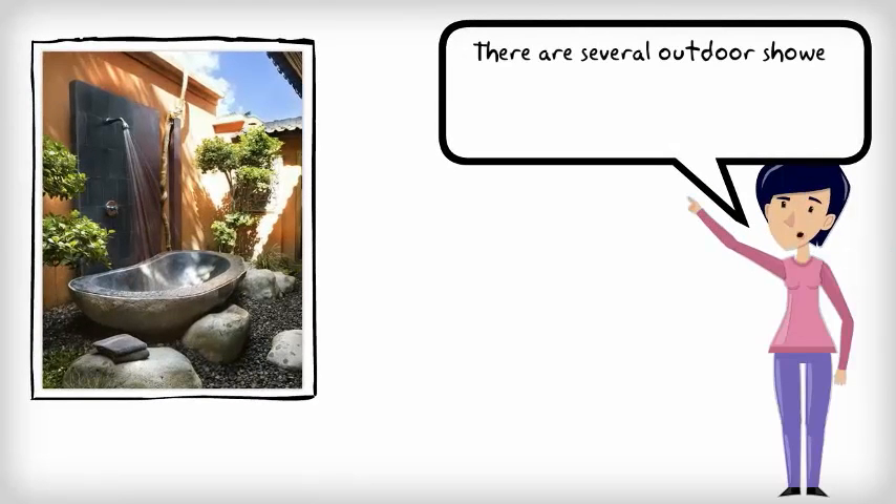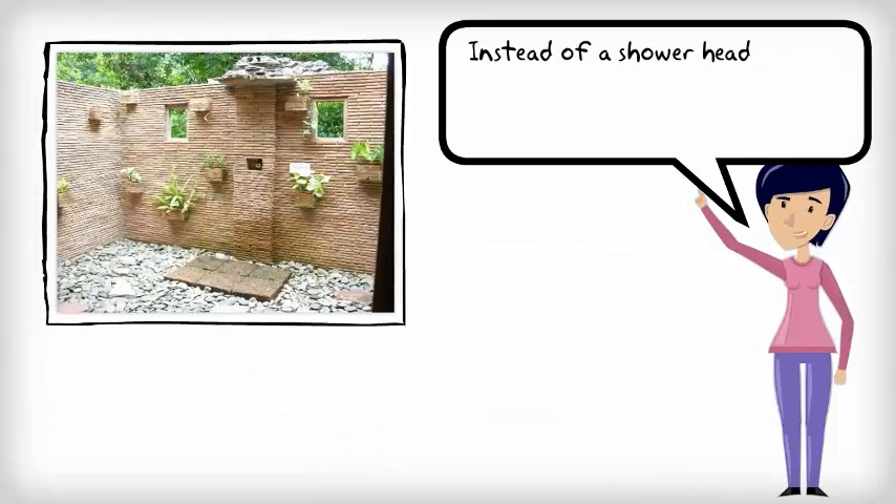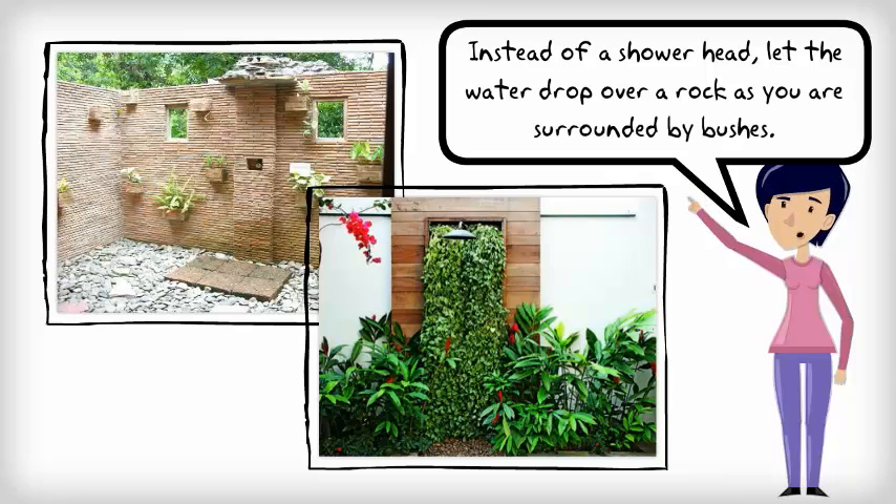There are several outdoor shower models that can complete your nature experience. Instead of a shower head, let the water drop over a rock while surrounded by bushes.